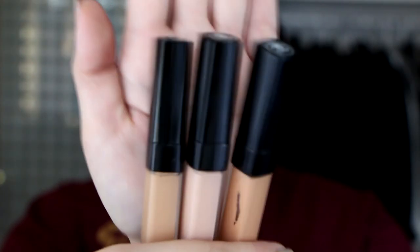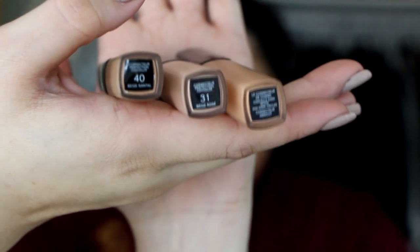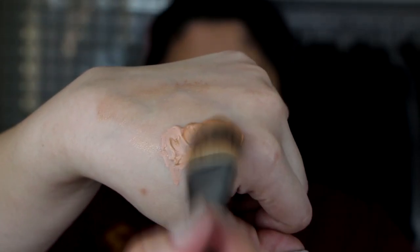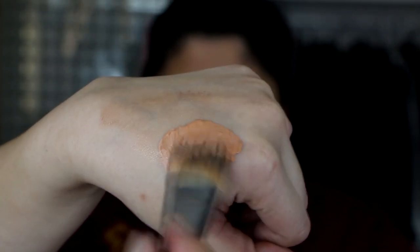Next I'm gonna mix three Chanel concealers: one to cancel out the dark circles, one to conceal, and the other one to brighten. I'm using the rose-colored one, the apricot one, and 40 — mixing those three to give me the perfect cancellation and coverage for her. I'm going in on her under-eye area, around her nose, on her eyelids, and just areas that need a little more coverage.